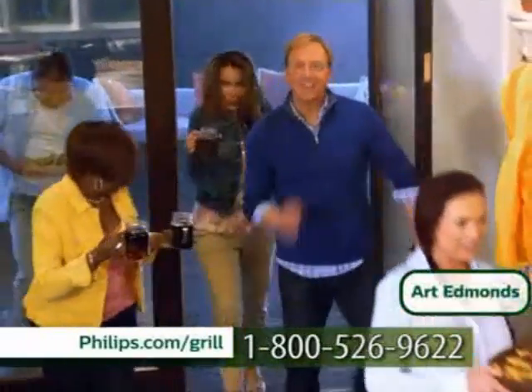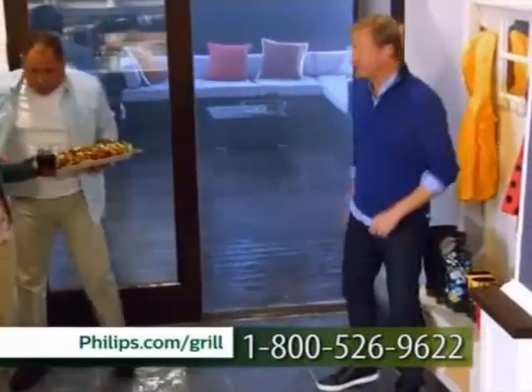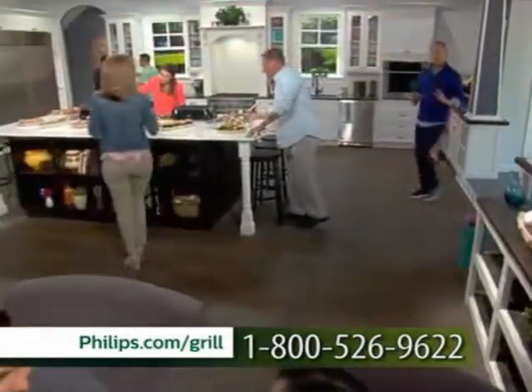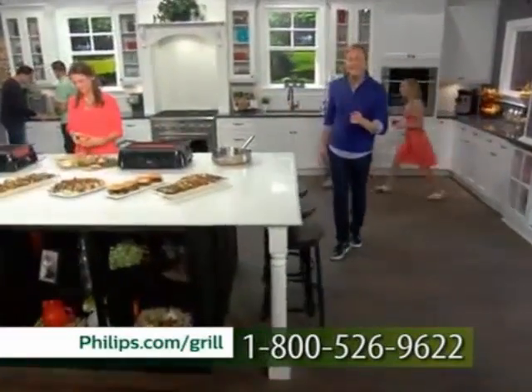I'm Art Edmonds, and today we're bringing the best part of grilling outside, indoors, with the new kitchen innovation from Philips, the Smokeless Indoor Grill. We have a house full of family and friends that we invited over to grill out, but instead, we're grilling in.